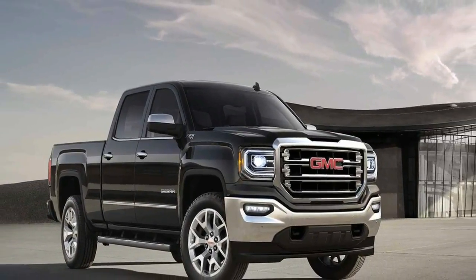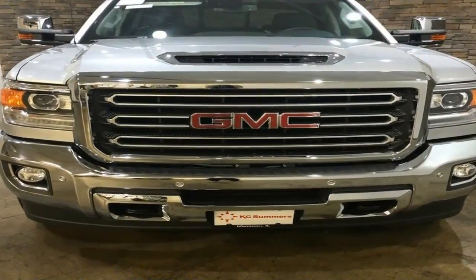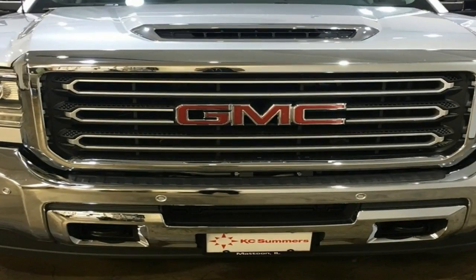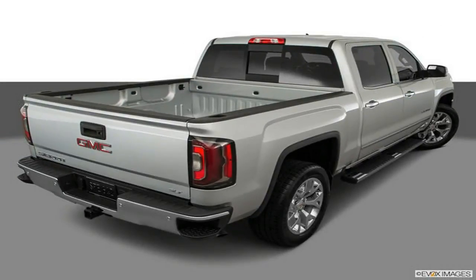The 2018 Sierra 1500 can carry up to 2,250 pounds of payload and, when properly equipped, can tow up to 12,500 pounds. The fuel economy ratings are 18/24 miles per gallon city/highway for a rear-drive V6-powered Sierra 1500.